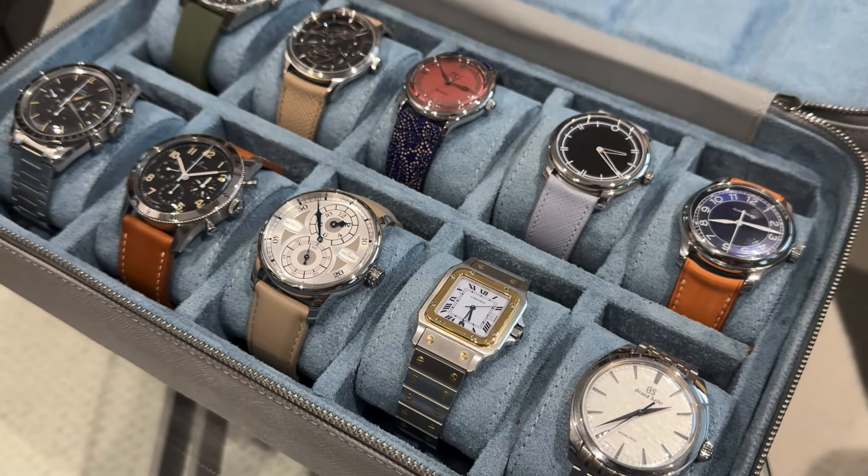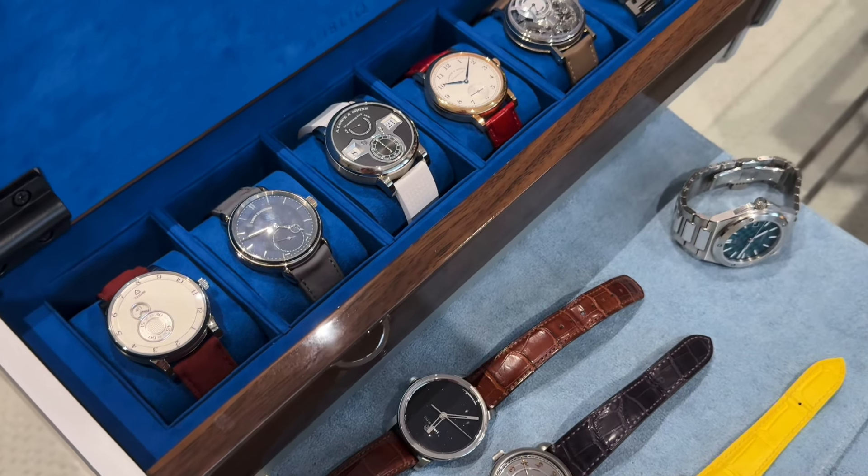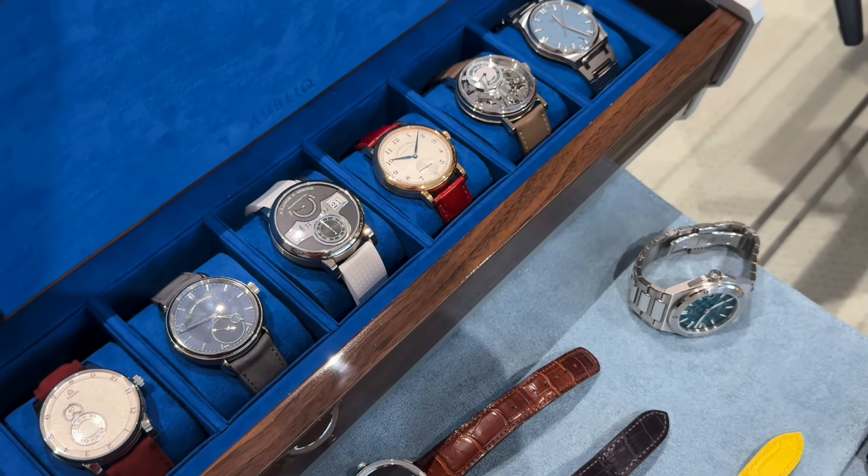Bonjour mes amis! Hi guys! We have a fantastic collection review for you today and we have an actual live human on camera — you've heard me talk about him in my videos and Instagram posts before. He works at the watch accessory shop you must know if you live in or visit Hong Kong on Wellington Street in Central. Ladies and gentlemen, this is Marc Hammerschmidt. Bonjour Marc!